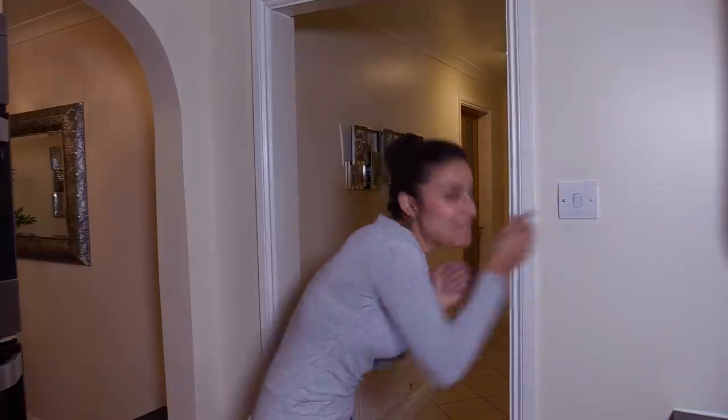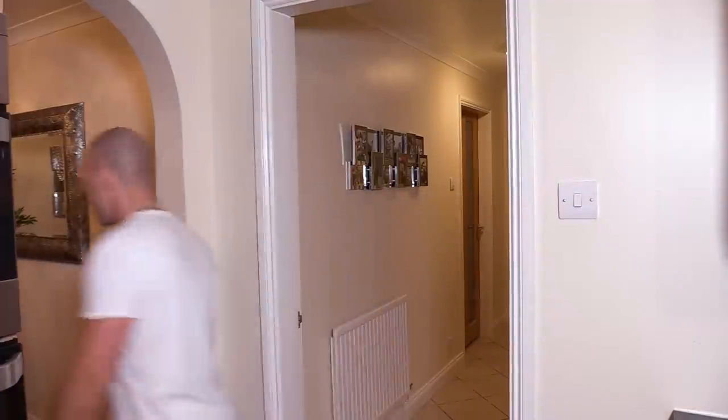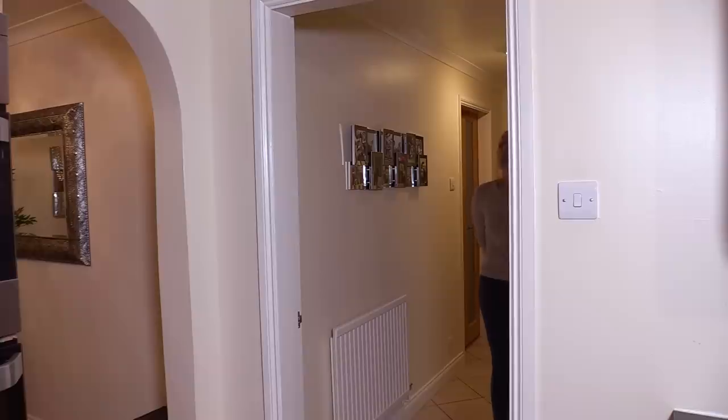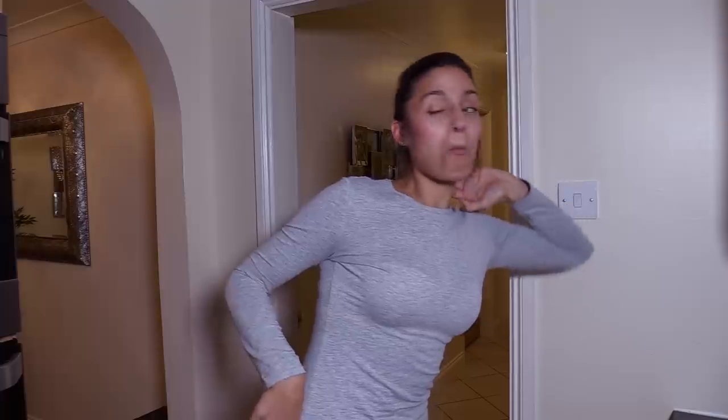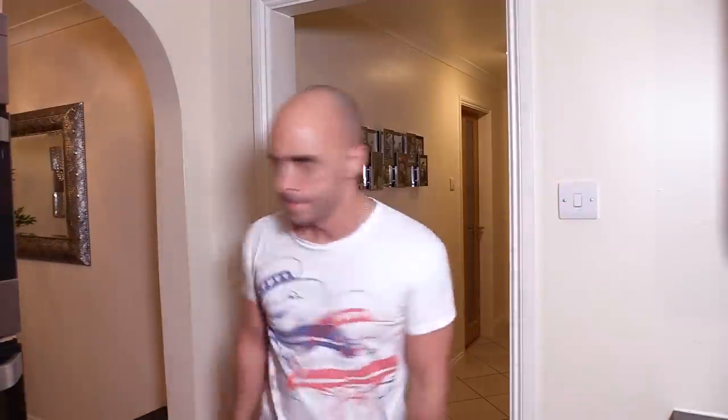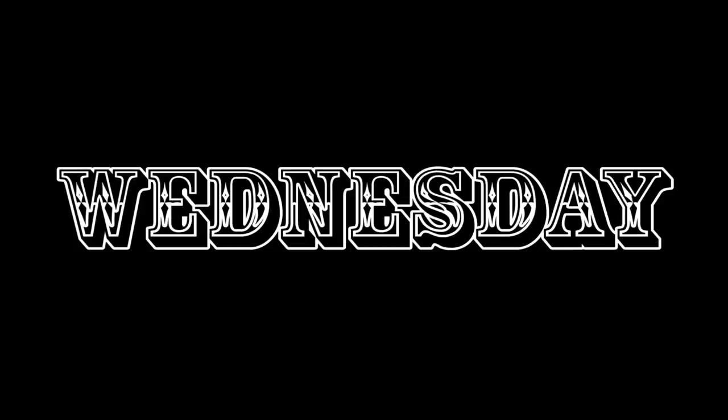Today's episode is all about how to stop this from happening. Switch the kitchen lights on. Kitchen lights are unavailable. I'd like to switch the kitchen lights on. Kitchen lights are unavailable. I'd like to switch the kitchen lights on. Kitchen lights—